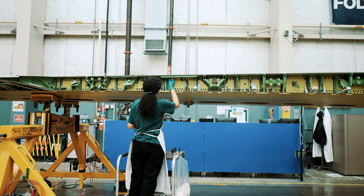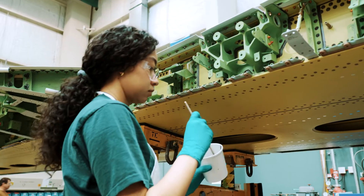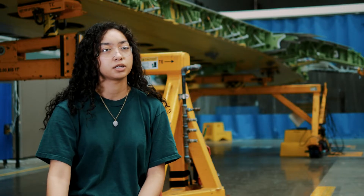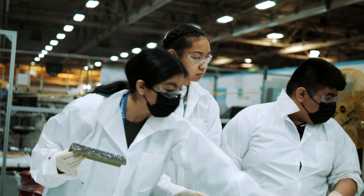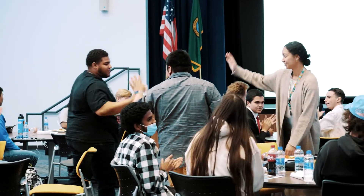I also apply sealant to the fasteners and bolts. Working at Boeing has been a really great experience. I'm a visual learner, so I like that aspect of the job. I also enjoy that Boeing is a diverse place to work — I'm always meeting people with different backgrounds and learning new things every day.